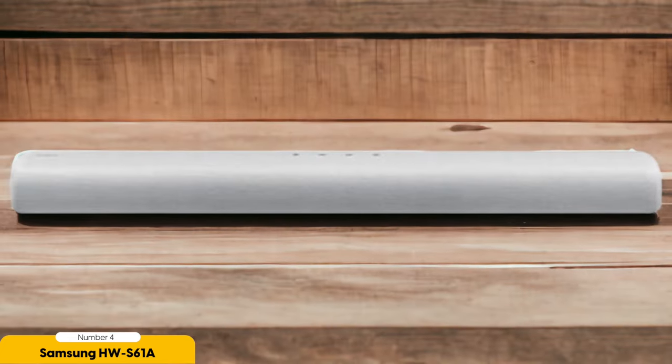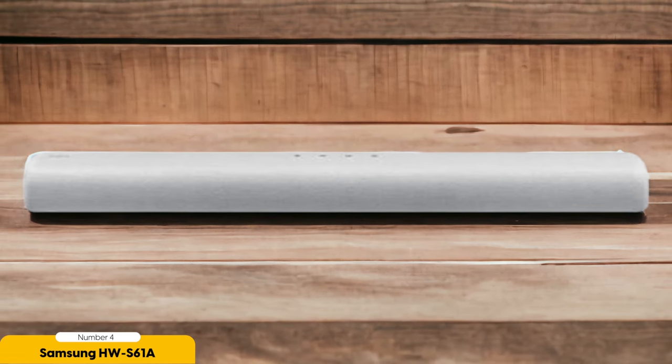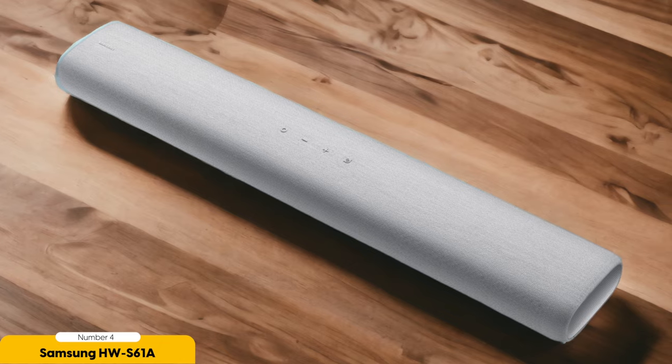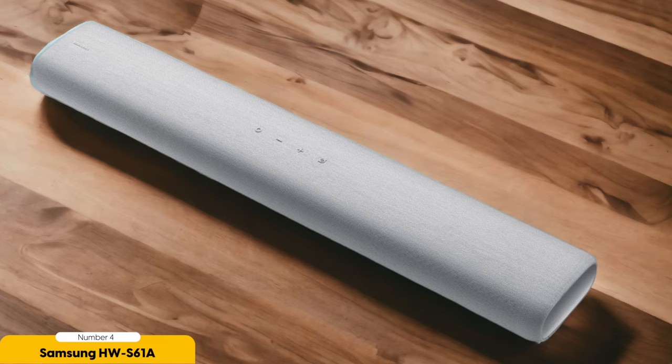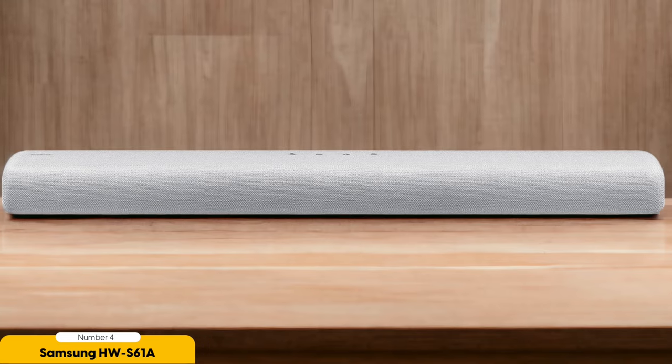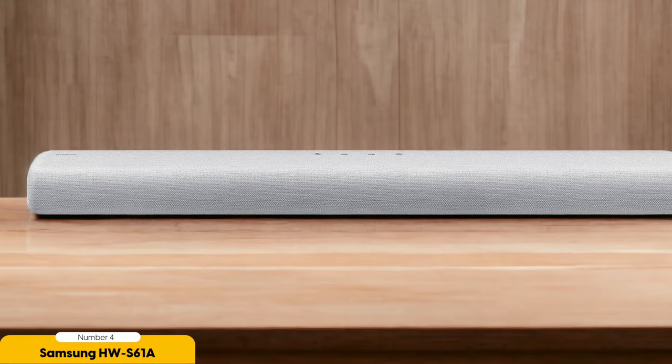Additionally, the HW S61A is equipped with a wireless subwoofer that adds depth and richness to the sound. The subwoofer delivers powerful bass that enhances the low-frequency effects, making action scenes more thrilling and music more impactful. In terms of design, the HW S61A features a sleek and modern look with its textured fabric finish. It seamlessly blends into any living space and adds a touch of elegance to your home entertainment setup.